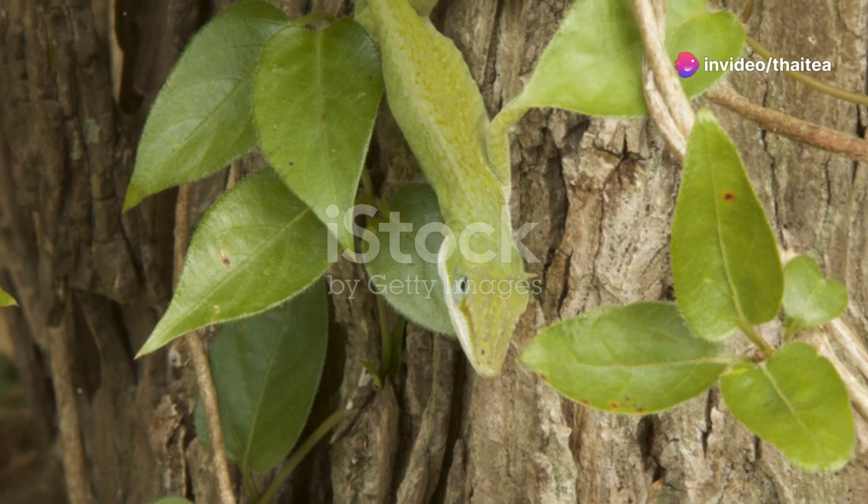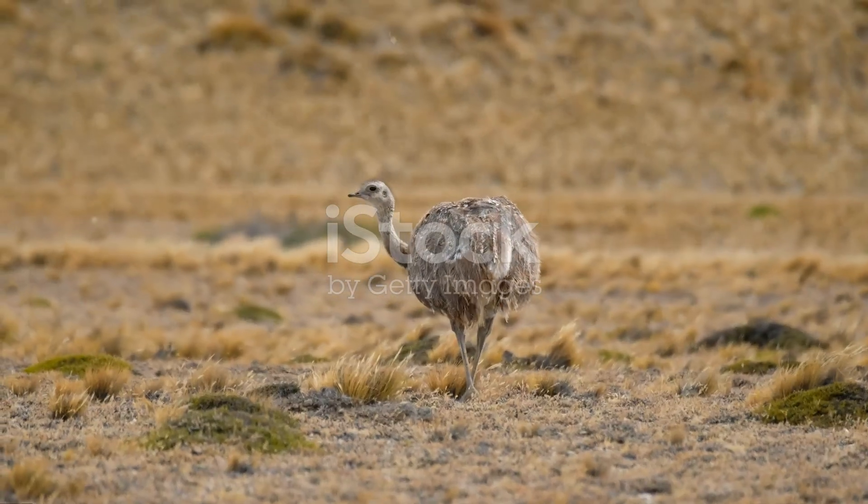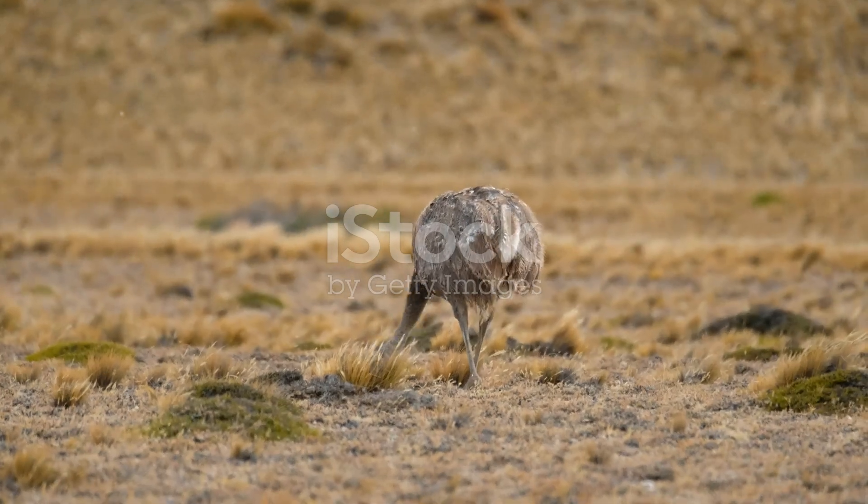These lizards are masters of camouflage, blending into their surroundings to avoid predators. Watching them in action is like witnessing a magician at work.